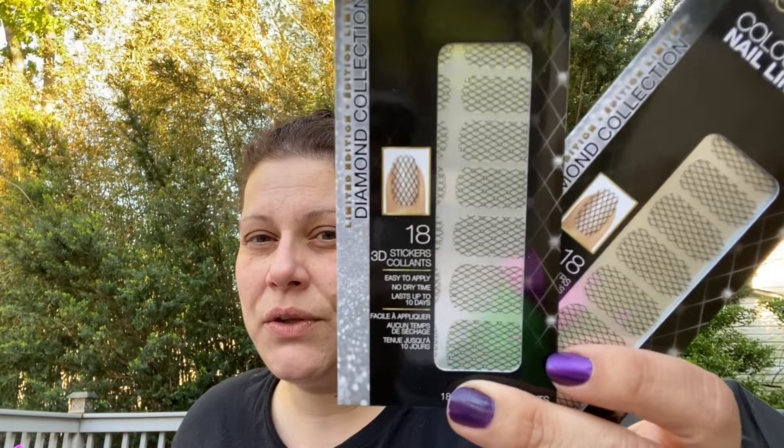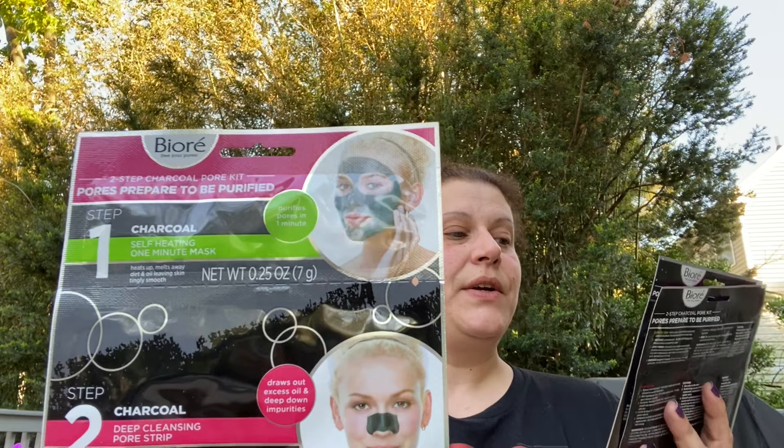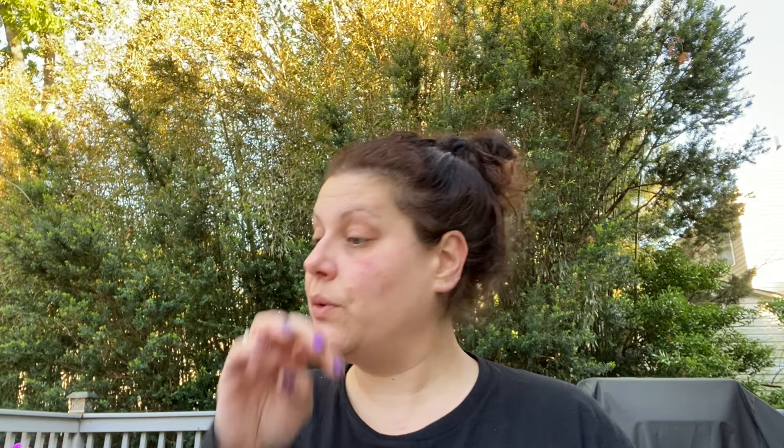Then I found these L'Oreal Nail Lingerie. They had another one - copper with rose gold - but I got black with what looks like a little diamond in the intersections of the mesh. You get 18 3D nail stickers, easy to apply, no dry time, lasts up to 10 days - Limited Edition Diamond Collection. I got two of those. Then I found these Bioré Two-Step Charcoal Pore Kit - step one is a self-heating one-minute mask, step two is a deep cleansing pore strip for the nose.